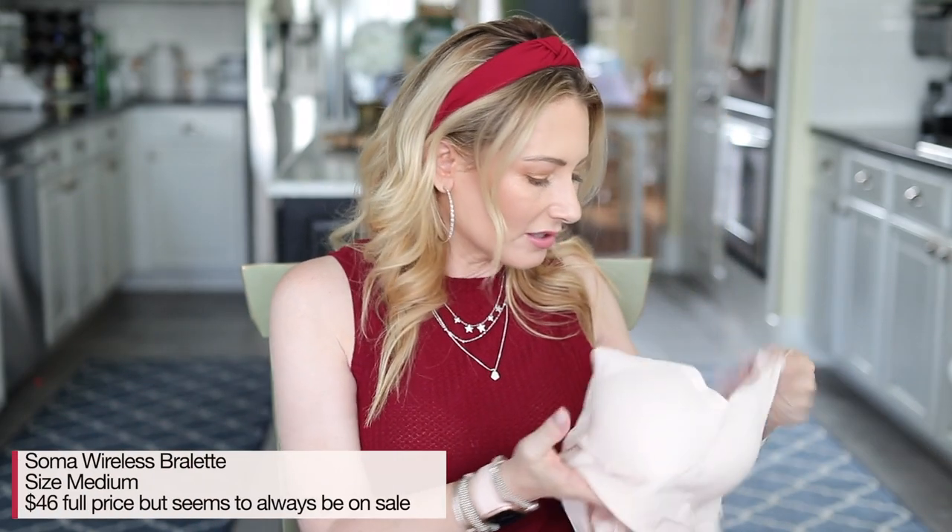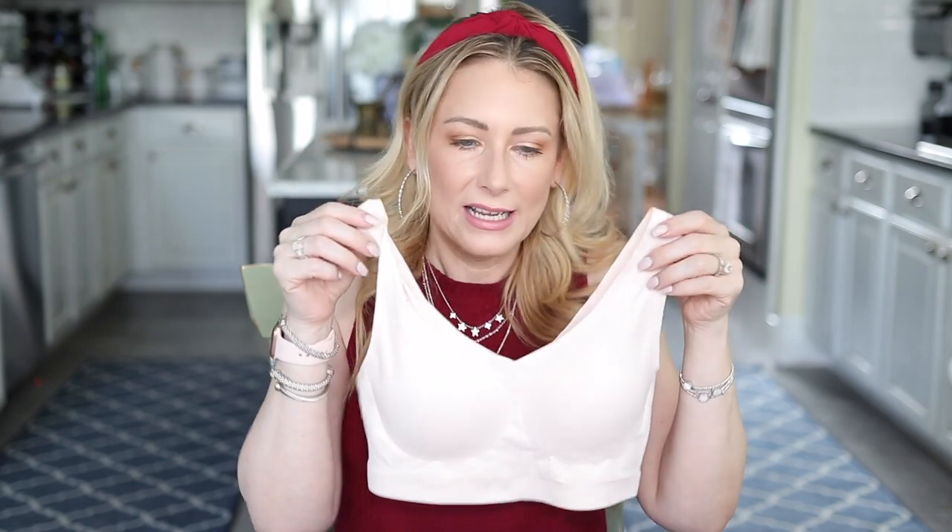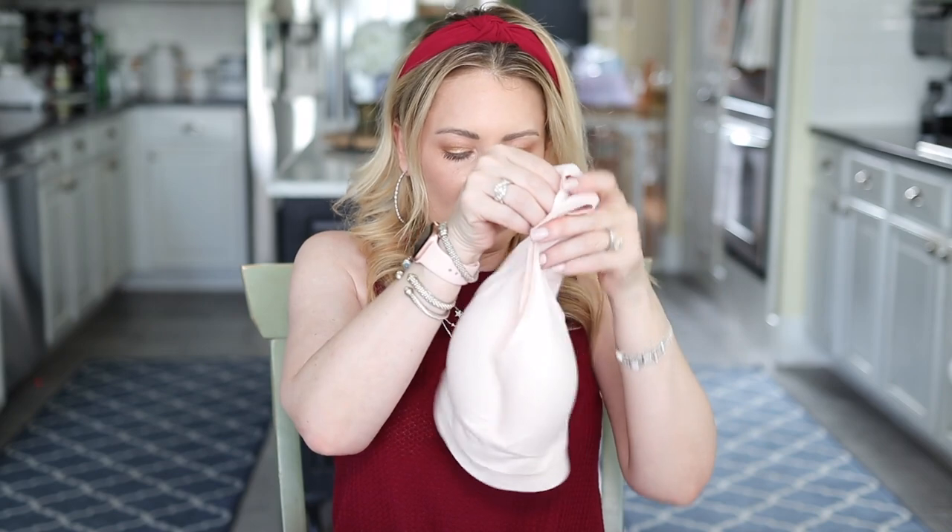Next was another bra — the Soma wireless bralette. I got a new color called Porcelain. It's sort of a baby blush pink — not quite white, not nude. I love that they've come out with some new colors, including a deep green. Good Housekeeping rated it the number one bra in America for a reason. It's fabulous.